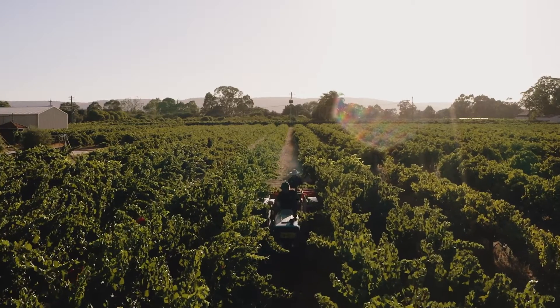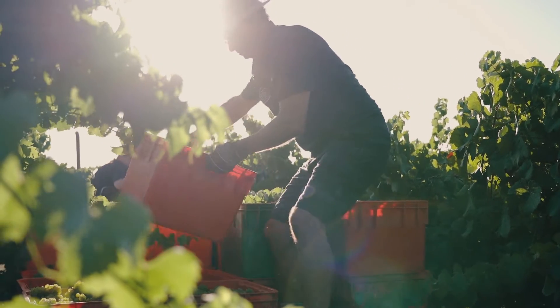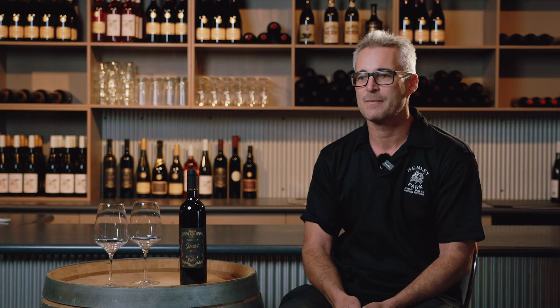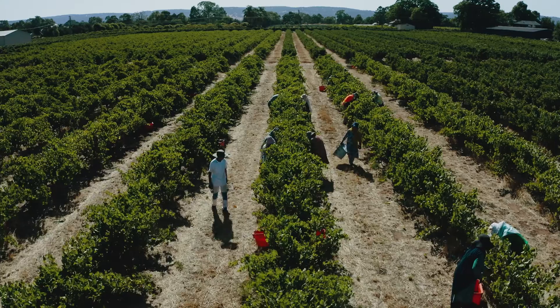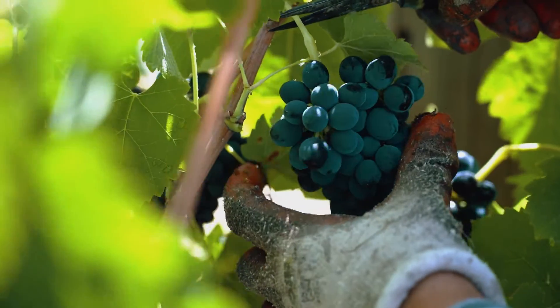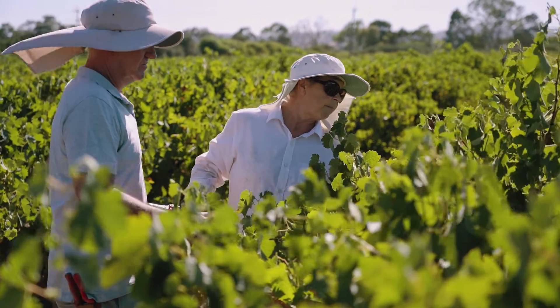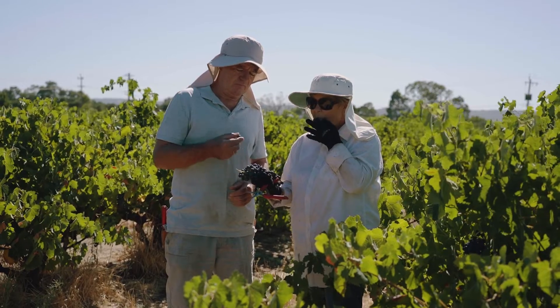The Swan Valley is very close to the city — one of the closest winemaking regions, only about 25 minutes away. It's one of the oldest winemaking regions in Australia, dating back to the early 1800s. It has a beautiful Mediterranean warm climate, great for grape growing and agriculture, with very fertile soils. That warm sun creates wines that are full-flavored, with lovely ripeness and lots of flavor.